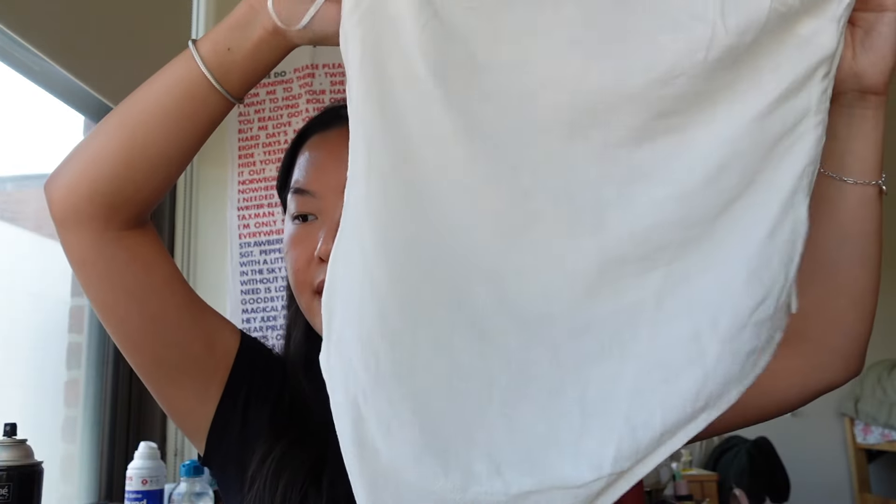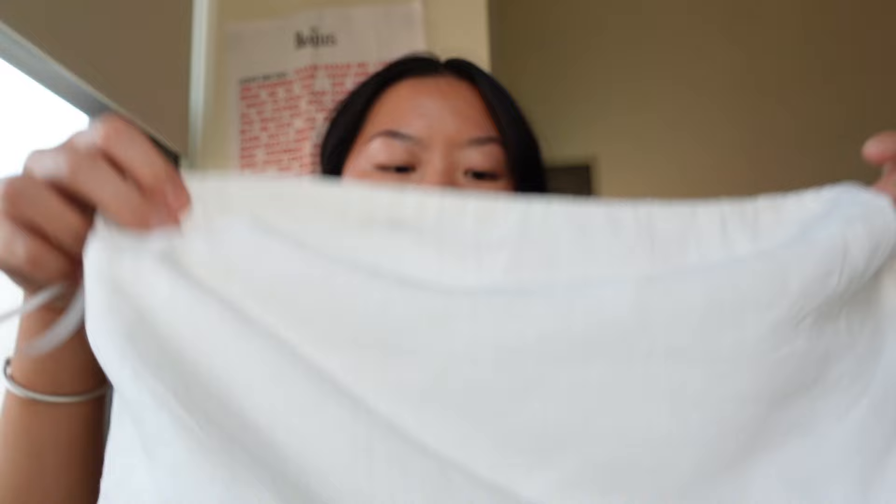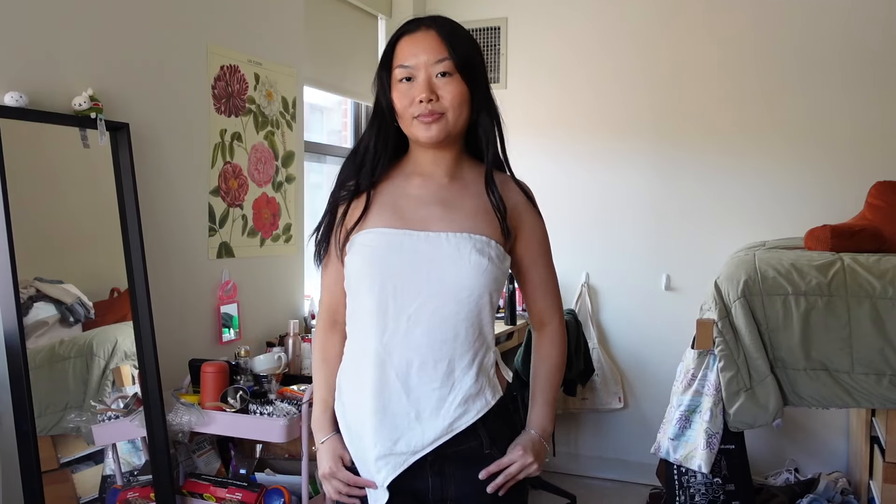The next piece is the Birdie Asymmetric Linen Blend Top in white. This is so gorgeous. I'm loving this asymmetric cut for the summer — I really like the balance it creates with your regular silhouette in an outfit. It's linen, so it's very breathable. It's so cute and so summer, and I think a tube top looks good on anyone.